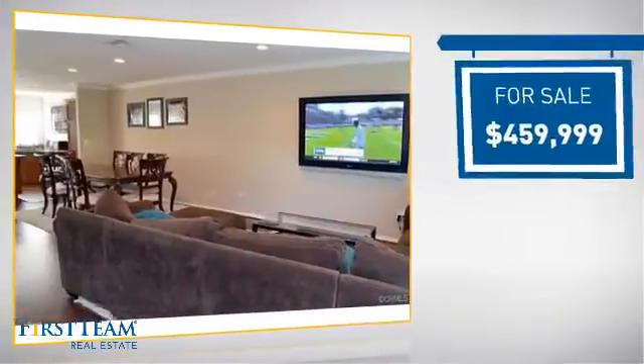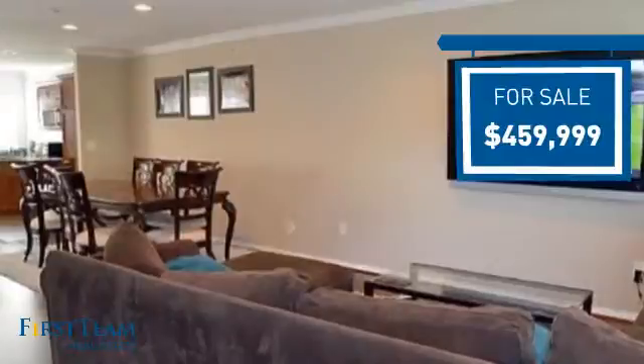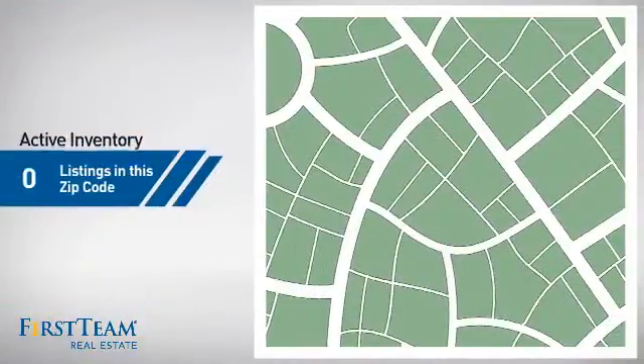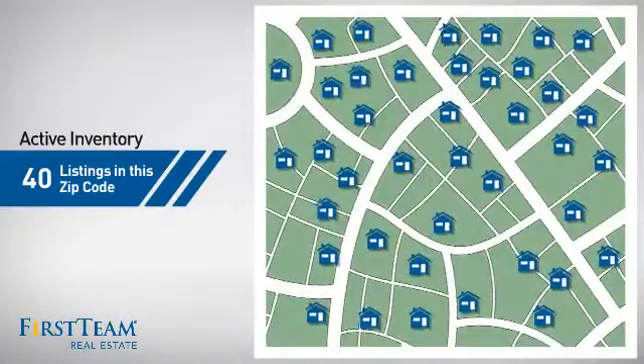Currently listed at just over $450,000, it offers an excellent value for the area. Wondering how it stacks up against the competition? There are now 40 homes on the market within this zip code.